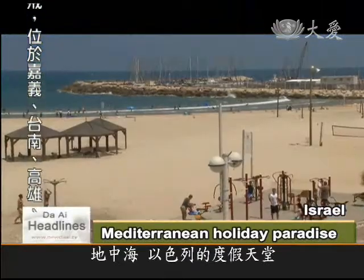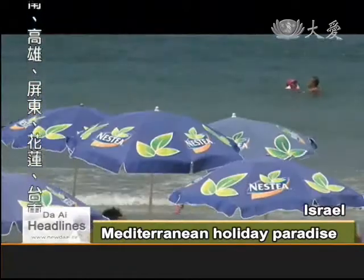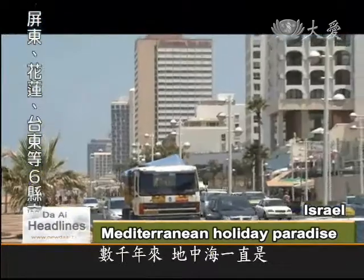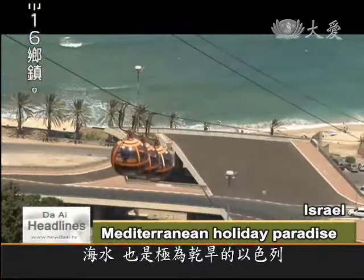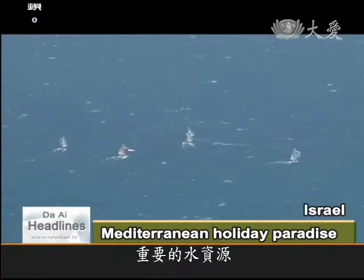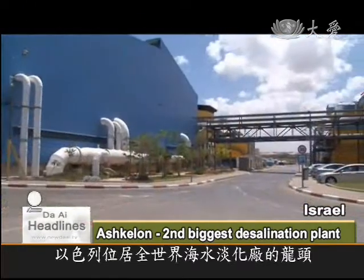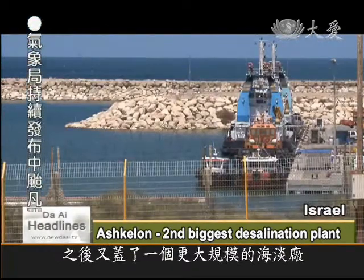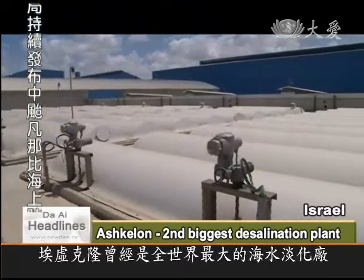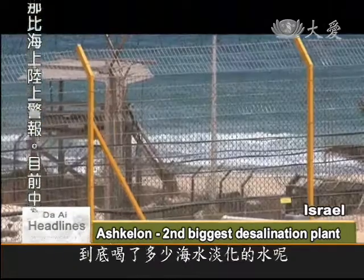The Mediterranean coast is Israel's holiday paradise. For thousands of years, the Mediterranean has been the gateway to the three great continents of Europe, Asia and Africa. The sea is also a valuable source of water for arid Israel. Israel leads the world in desalination of seawater, and until an even larger facility was built, Ashkelon was the country's biggest desalination plant. But how much of Israel's drinking water comes from the ocean?